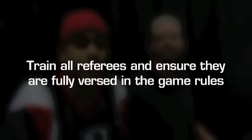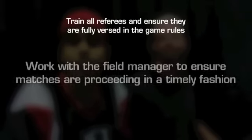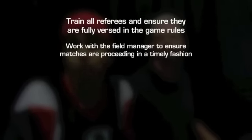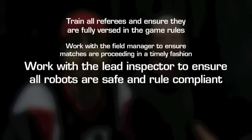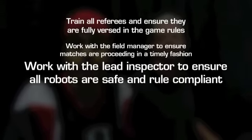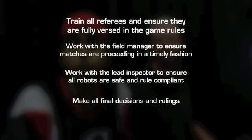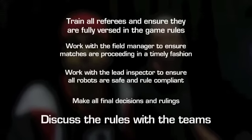Most events will have a head referee. This person is in charge of all refereeing and gameplay at the event and will have some additional key roles. They have to train all event referees and ensure that they are fully versed in the game rules. They're going to work with the field manager to ensure that matches are proceeding in a timely fashion, and they'll work with the lead inspector to ensure that all robots are safe and rule compliant. Of course, they're making all final decisions and rulings, and they're the ones who will be discussing the rulings with the teams.